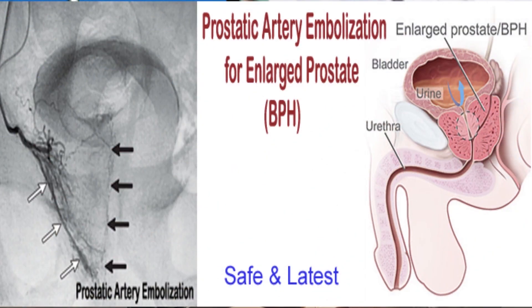Now there is another new line of management which is very promising to treat enlarged prostate — that is called Prostatic Artery Embolization. This is a technique exactly what interventional radiologists all over the world do for uterine fibroids also. This is a non-surgical technique.